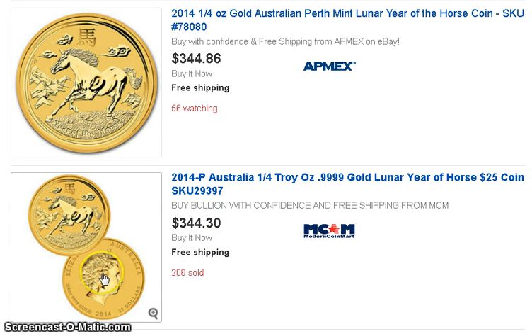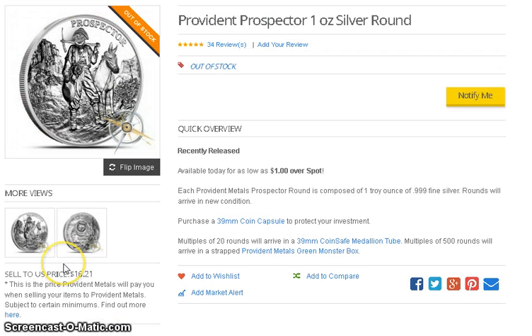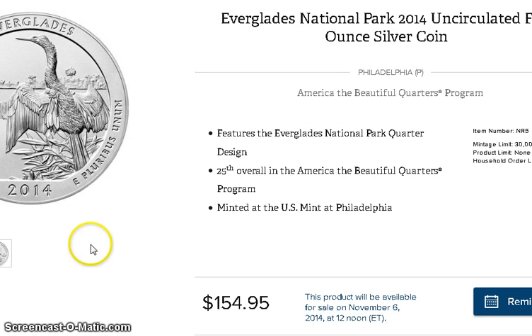The Provident prospector round was on sale last night — you had to use Joshua's coupon code and could buy it for around $16 and change. I checked this morning and it's sold out. I could have bought some last night but I didn't, only because there's a chance silver could go even lower and you could pick this up at a lower price later on — not saying it will, but it's a possibility.